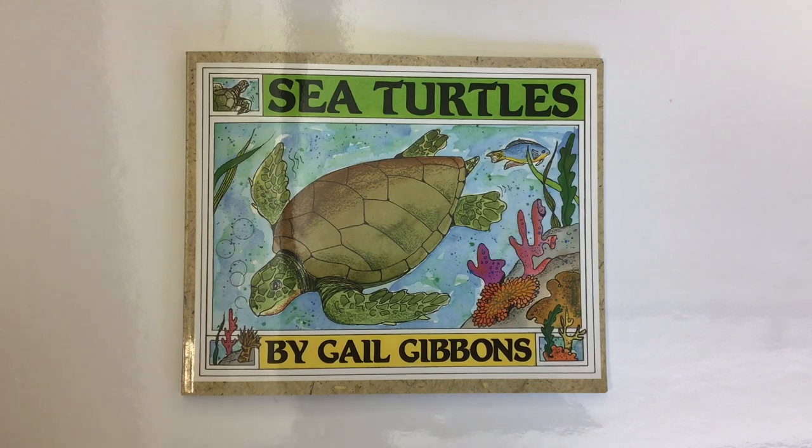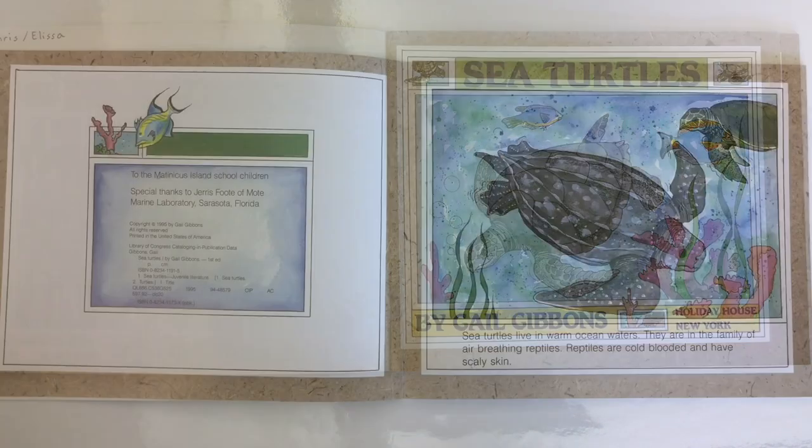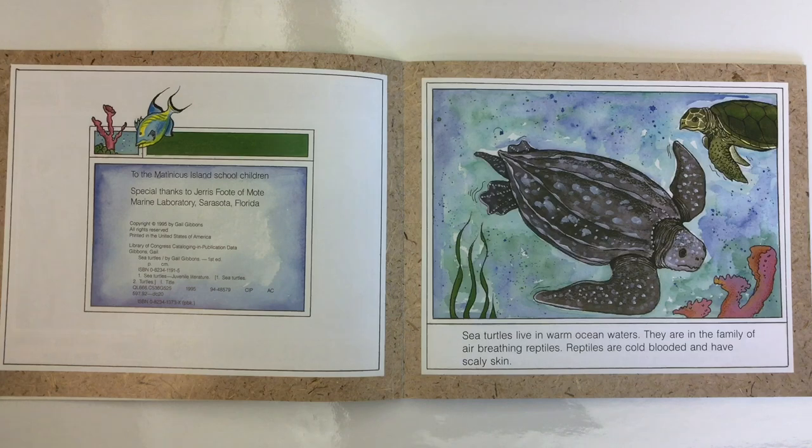Sea Turtles by Gail Gibbons, read by Mr. C, the teacher. Sea turtles live in warm ocean waters. They are in the family of air-breathing reptiles. Reptiles are cold-blooded and have scaly skin.